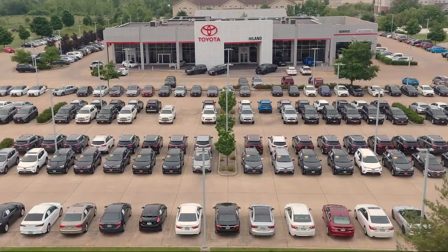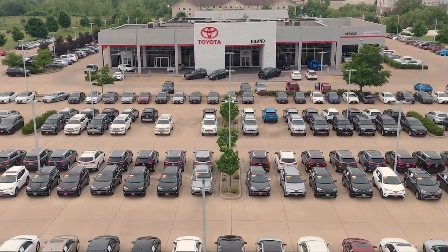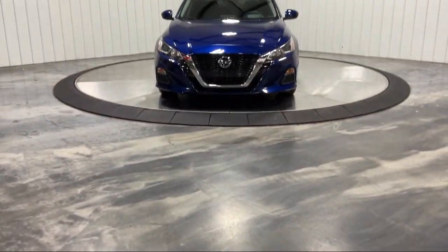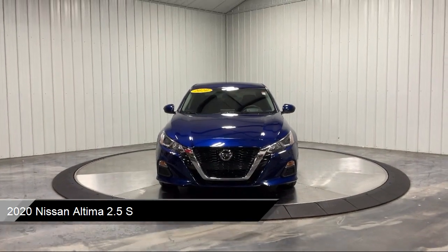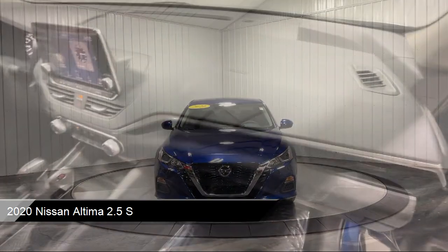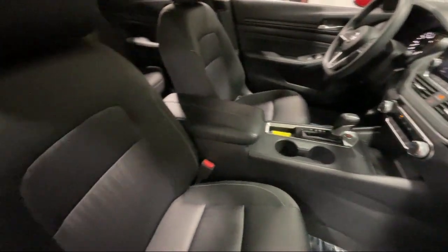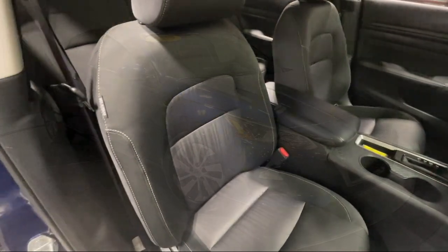Welcome to Highland Toyota and take a look at one of our great vehicles for sale. It comes equipped with smart device integration, keyless entry, a 2.5-liter dual overhead cam 16-valve 4-cylinder engine, MP3 player, driver monitoring, and CVT Xtronic transmission.